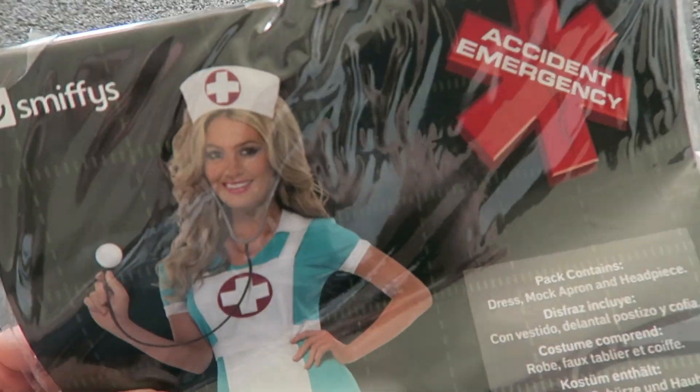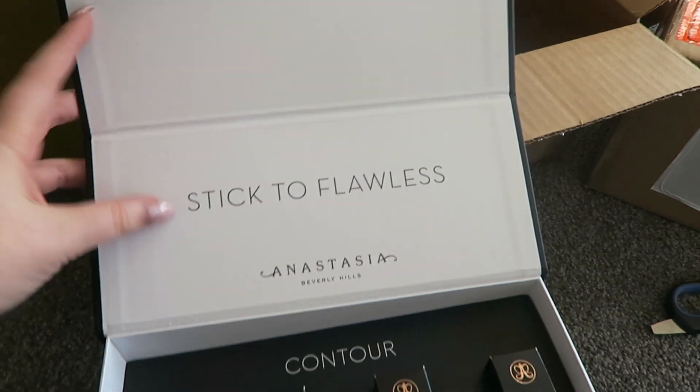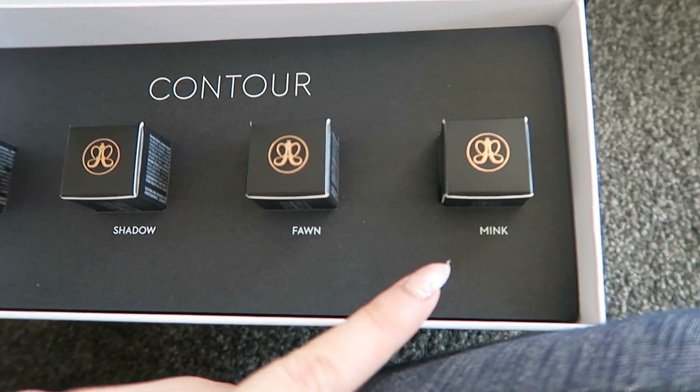Another Halloween outfit. I got the kyliners and some more Kylie lip kits - brown sugar, dirty peach, love bite. And some more of these - I got sent some of these while I wasn't vlogging. The fair set, but this one's the contour set, so it's got banana, shadow, fawn and mink.